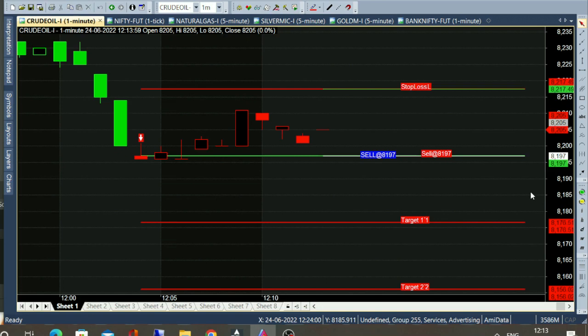Hello everyone. Now we are going to take a 1-minute chart. Today is June 24, and the time is now around 12:10.